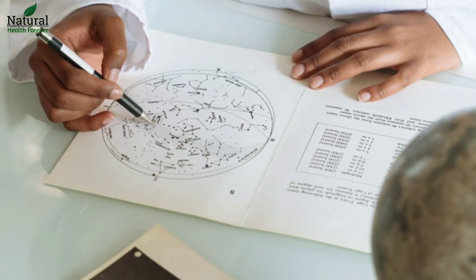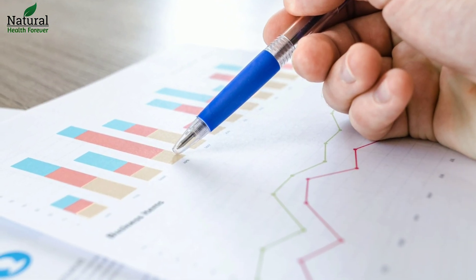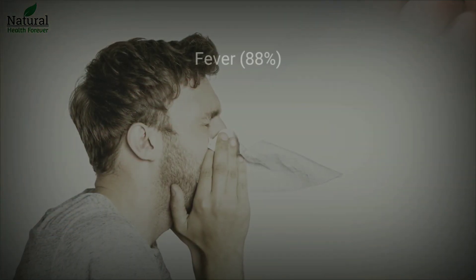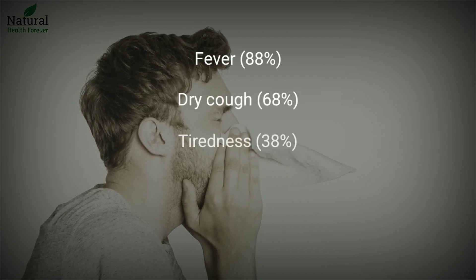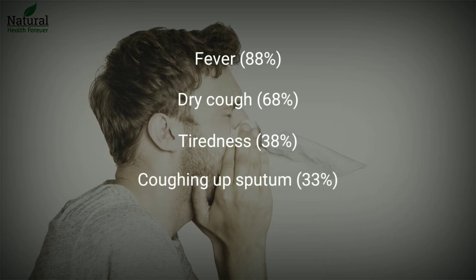Which symptoms come first? A World Health Organization report based on 56,000 confirmed cases revealed the most common symptoms to be: fever, 88%; dry cough, 68%; tiredness, 38%; coughing up sputum, 33%.